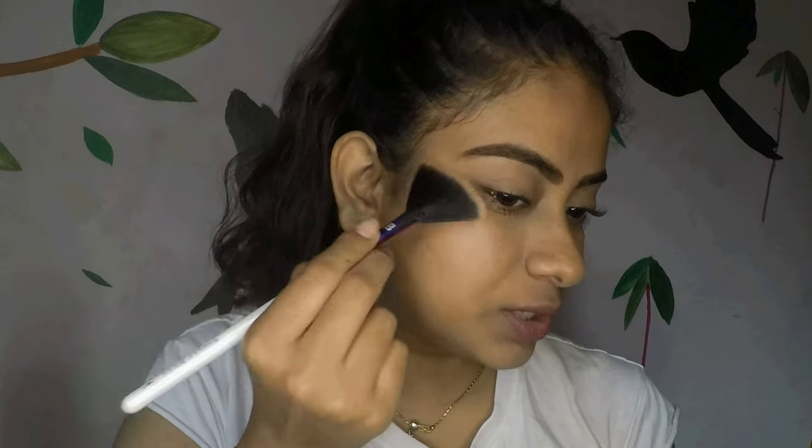Next I am going to apply the highlighter from Ofra in the shade Rodeo Drive — my all-time favourite highlighter. You can skip the highlighter if you want, but I want that extra glow for the no makeup makeup look. I am applying it right on my cheekbones and a little bit over my brow bones as well.